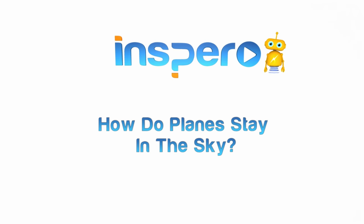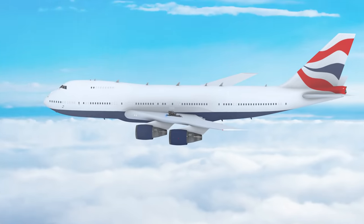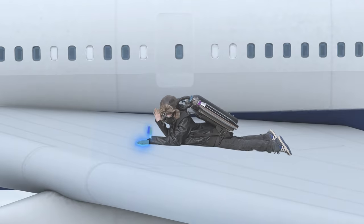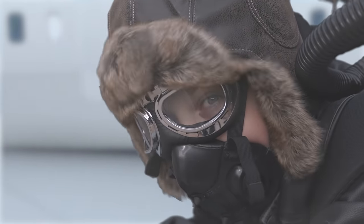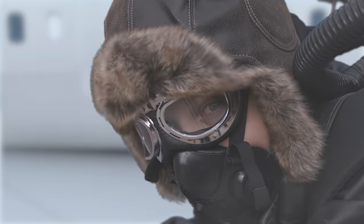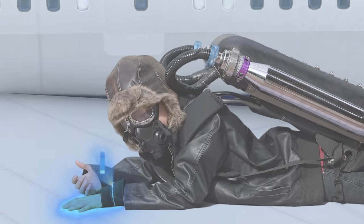How do planes stay in the sky? Hi, I'm Cyrus, an Inspiro Intelligence Officer. How do planes stay in the sky? That's what I've been researching on this airplane. Whoa! Gotta watch out for the birds!